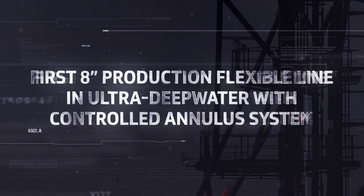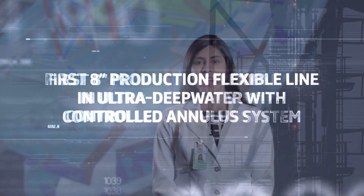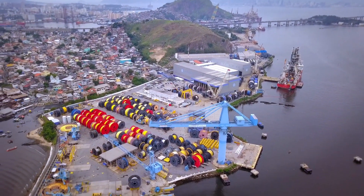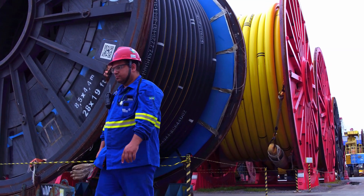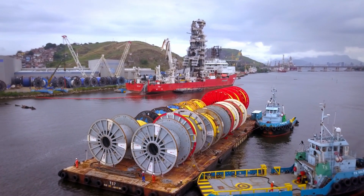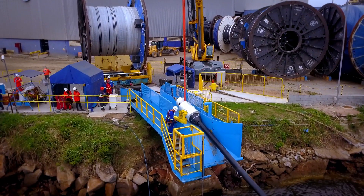The high CO2 and H2S content required the development of pioneering solutions, such as a controlled analog system (CAS) in 8-inch flexible risers and flow lines. This is a reel that contains a segment of the 8-inch flexible risers that we first installed with the CAS in Buzios.